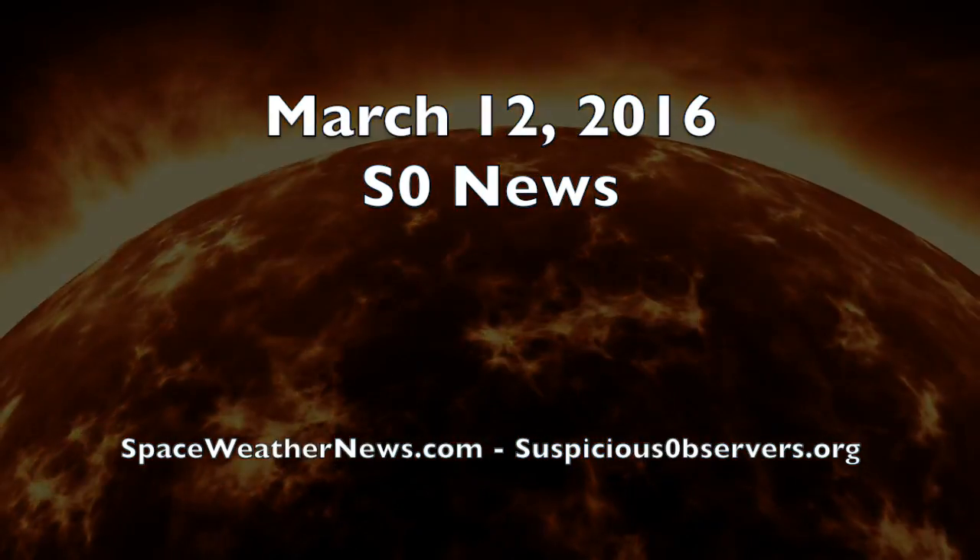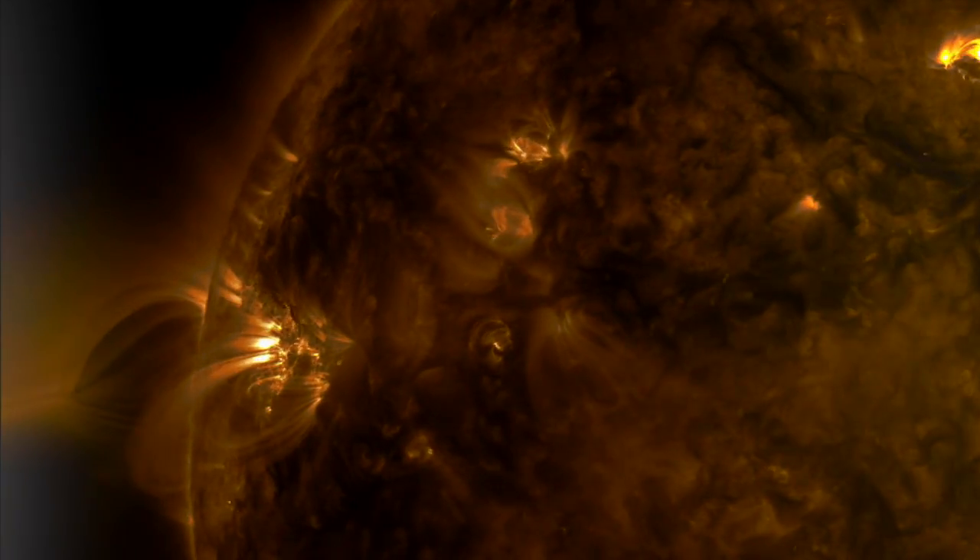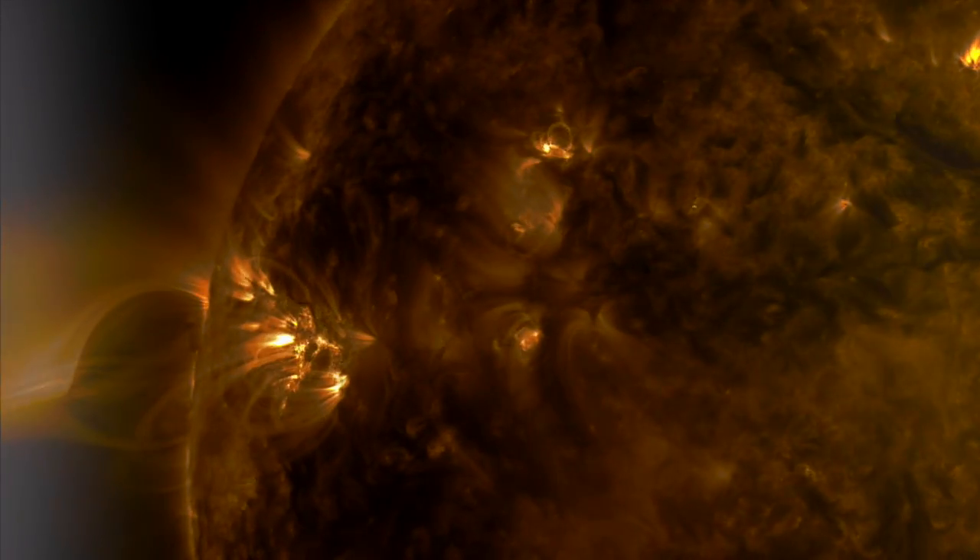Good morning folks. Today we've got geomagnetic storms, more weather alerts, news on radiation, Yellowstone and Pluto, and we expand the pressure and radar forecasts around the globe.